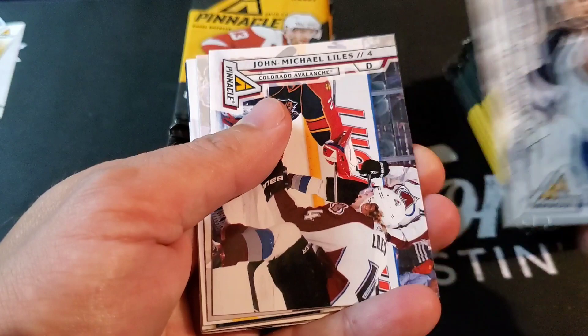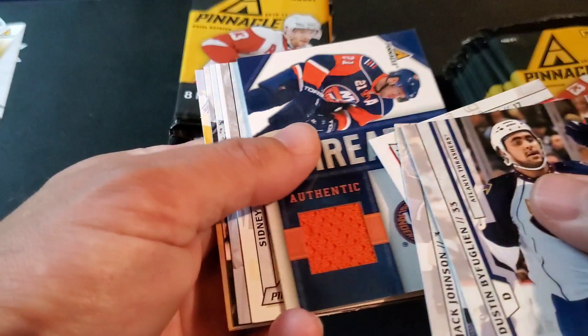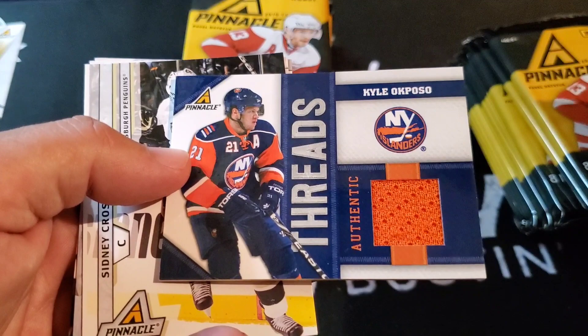Dustin Bufflin, John Michael Lyles, Jack Johnson, René Bork — and there's our first hit! It's a Threads Authentic Kalakpozo. Nice orange swatch there on the jersey. There's your first hit.